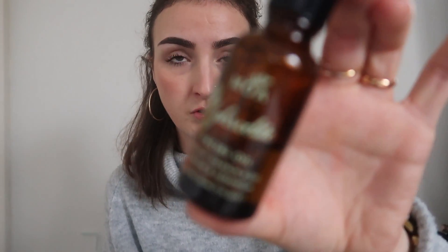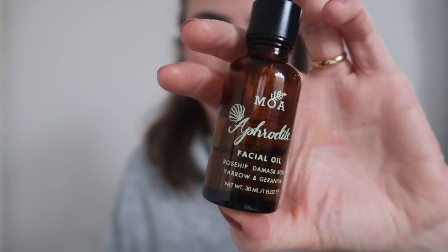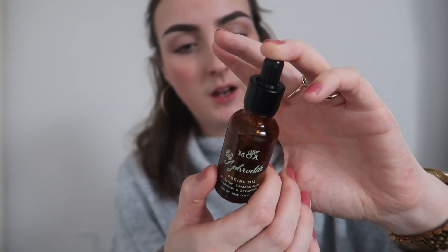This will last you maybe a year because you only need a very tiny amount. This oil, guys — seriously, it's the best face oil I've tried in my life. It's by Magic Organic Apothecary and it's the Effortless Facial Oil. I've had this since October and I use it at night — just a little drop. It's rosehip, damask rose, yarrow and geranium oil. It's amazing.